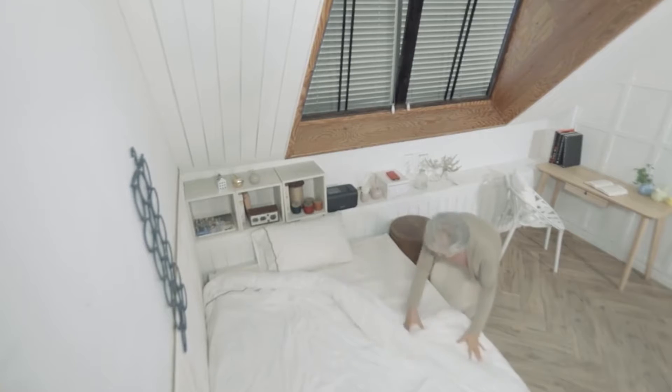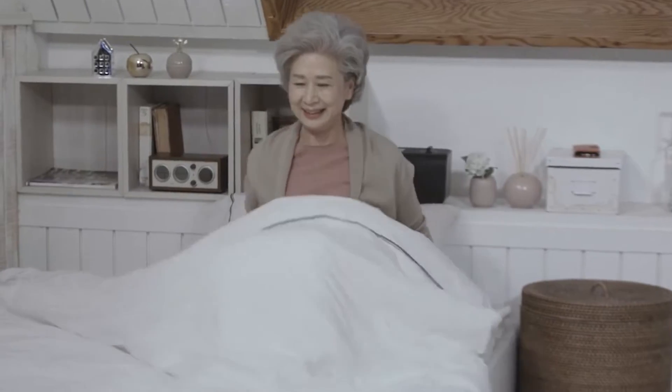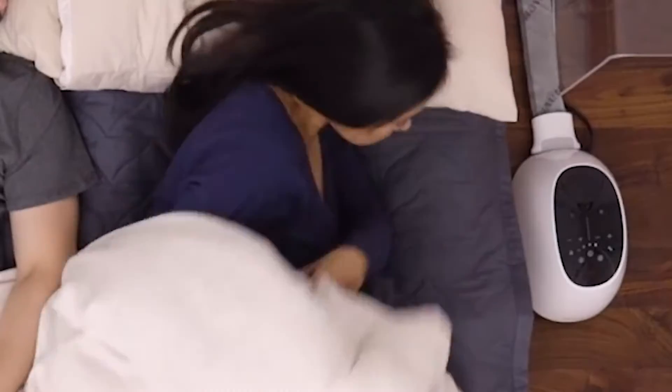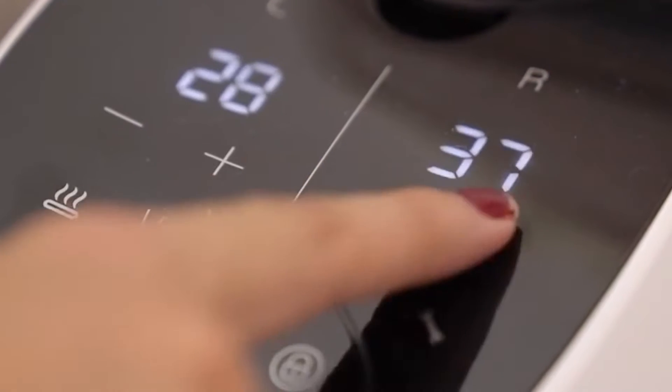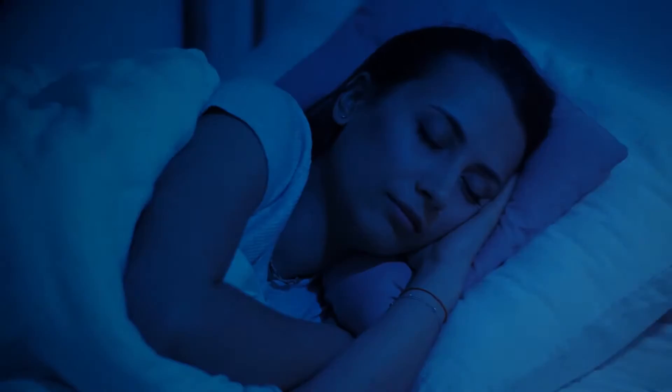The heated mattress pad is energy efficient and eco-friendly, so it's a plus for the climate advocate. All you need to do is connect your heating unit to your ultra-slim mattress topper with the one-click connector, fill it with purified drinking water, and choose the preferred setting of your bed warmer. And it is going to be a long journey into dreamland.